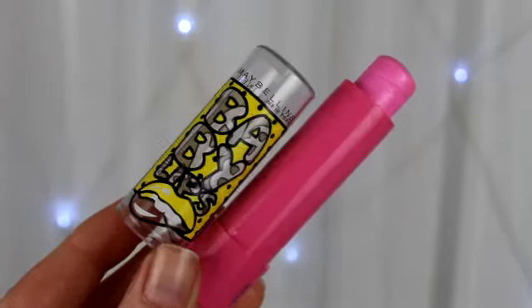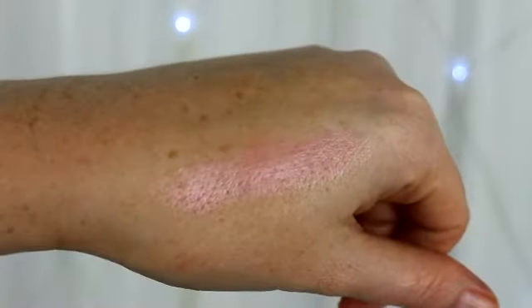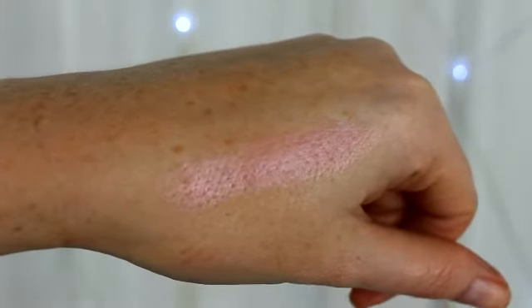Then another one of my favourites is a new one — I think they're called the Pop Art ones. This is in Bubblegum Pop and it's a nice pink one. This smells amazing — like sweets! I actually used this in my summer drugstore makeup tutorial. I like it because it gives a nice subtle pop of pink to the lips — really gorgeous.